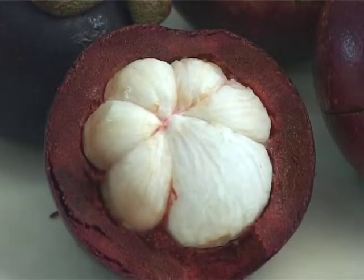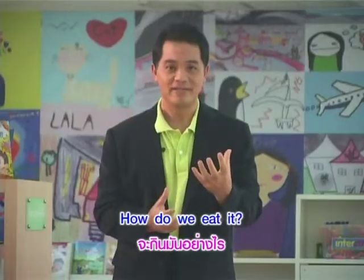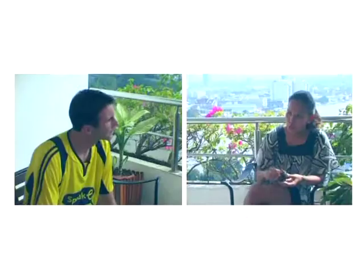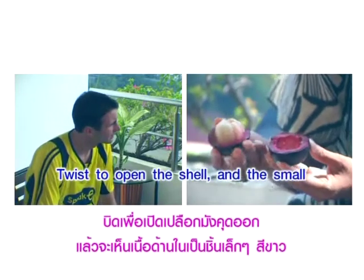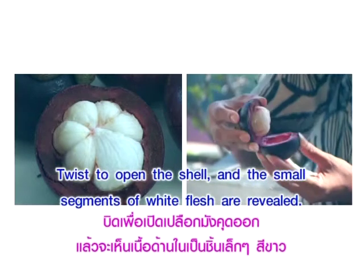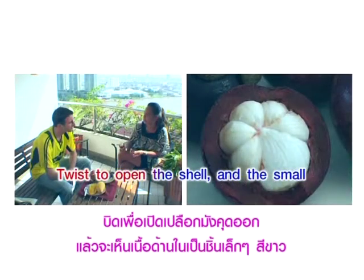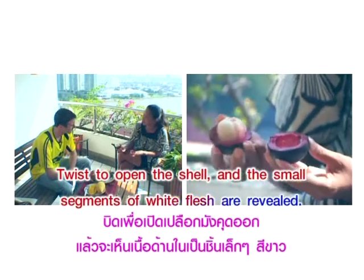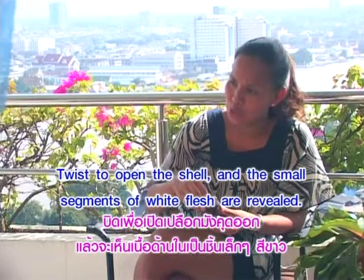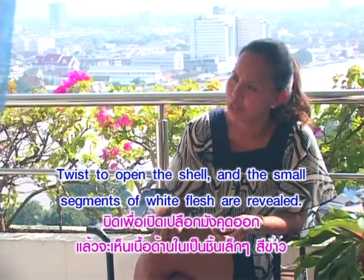เมื่อพูดถึงมังคุต ซึ่งเป็นผลไม้ที่คนต่างชาติส่วนใหญ่ไม่รู้จัก ก็เลยมีคำถามว่า How do we eat it? แปลเป็นไทย — จะกินมันอย่างไร? ตอบได้อย่างนี้ครับ: Twist to open the shell, and the small segments of white flesh are revealed. บิดเพื่อเปิดเปลือกมังคุตออก แล้วท่านจะเห็นเนื้อด้านในเป็นชิ้นเล็กๆ สีขาว